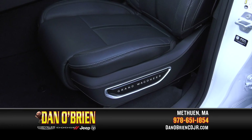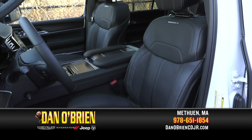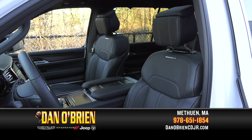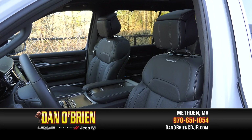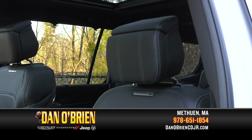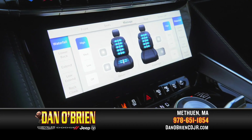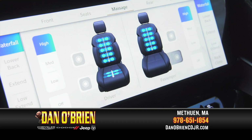Grand Wagoneer seating is engineered to offer bespoke comfort. Tailor the 24-way power adjustable front seats to fit the unique contours of your body and conveniently save your settings for the next drive. Even the headrests are powered and programmable. Then engage the massage capability and sink into rejuvenating relaxation.